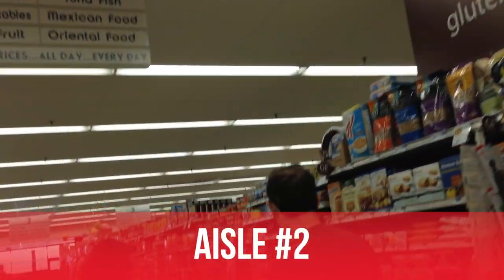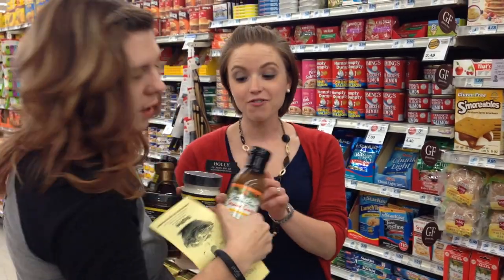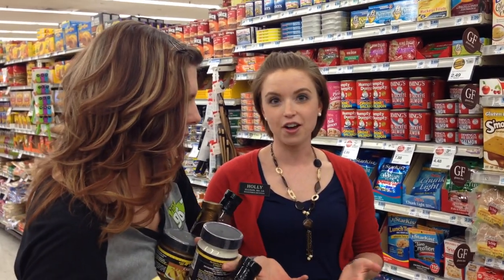Do you have a gluten-free section? This stuff is so good. These are my favorite. Have you had this one? Yes, that one's good. So the Walden Farms is great — it's zero calories, zero fat, zero cholesterol, zero sodium. It's a great healthy alternative to some of those gluttony type foods.